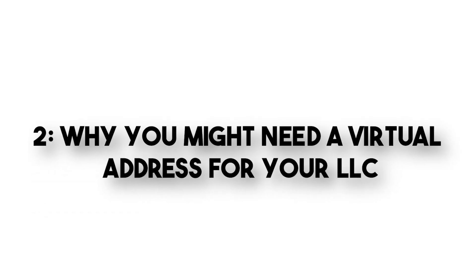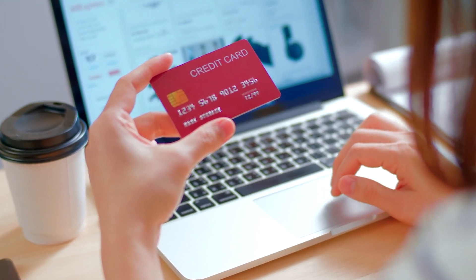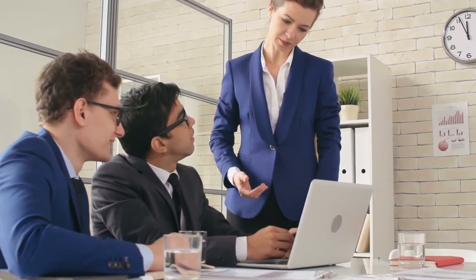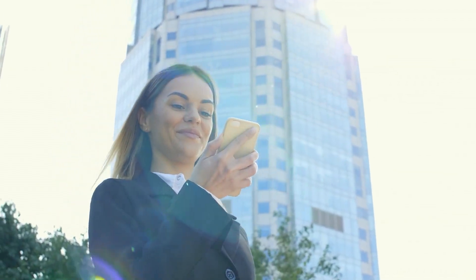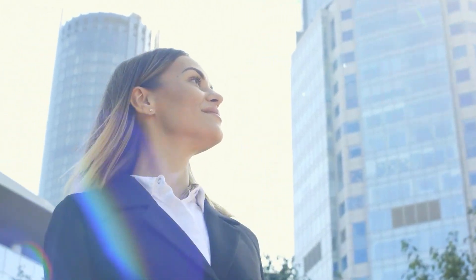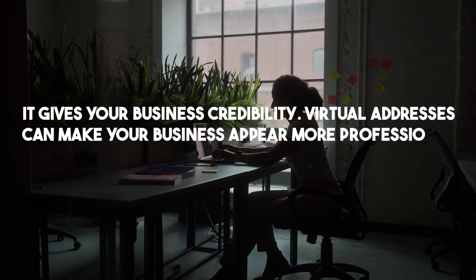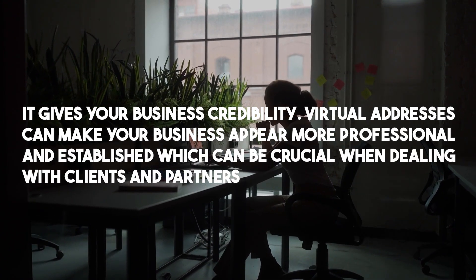Why you might need a virtual address for your LLC. Firstly, if you're running a small business or looking to expand your operations, having a presence in the USA can be a game changer. Secondly, some entrepreneurs prefer not to use their home address as their business address for privacy and security reasons — a virtual address can help protect your personal information. And thirdly, it gives your business credibility.